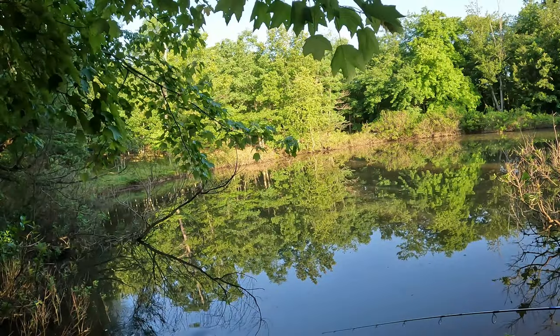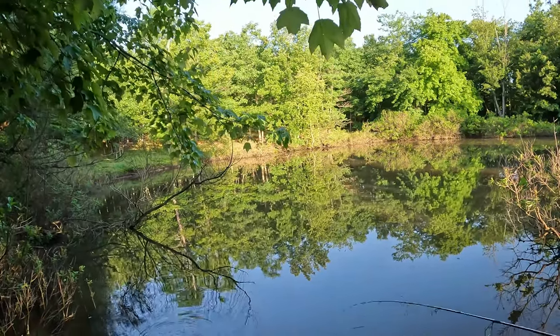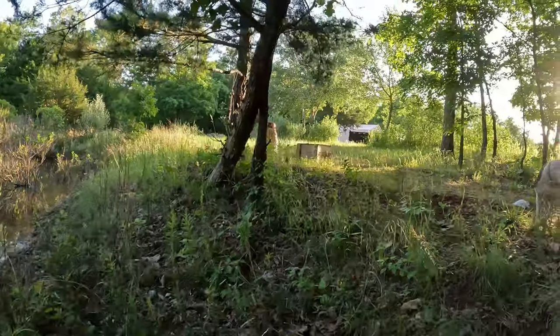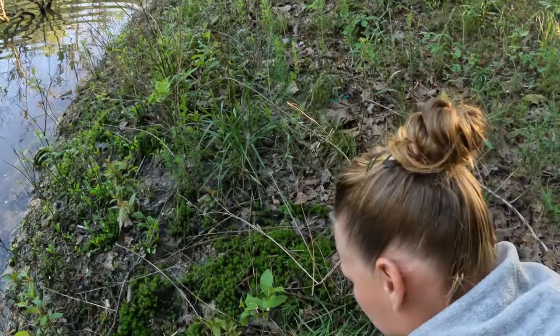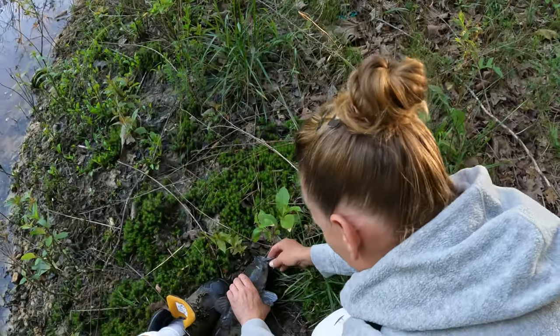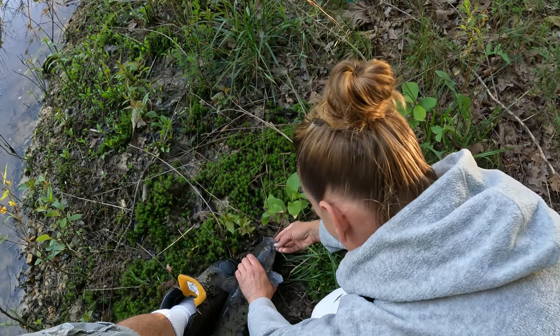Nice catch baby cakes! What did you catch? I don't know, it's big. Get it over here, come get the hook out. Be careful, that thing has got a huge spine. That is the biggest catfish I've seen come out of our pond yet.